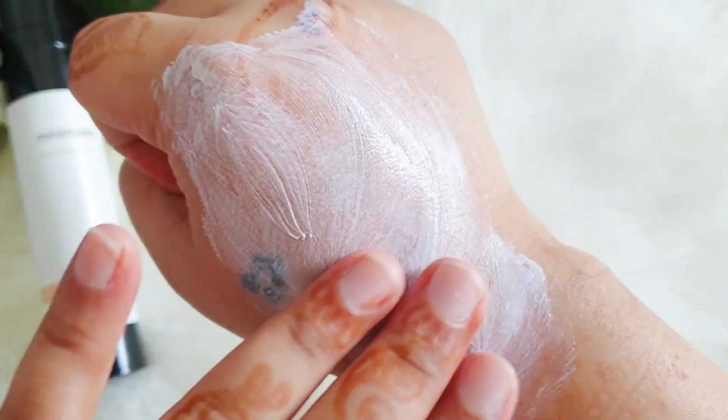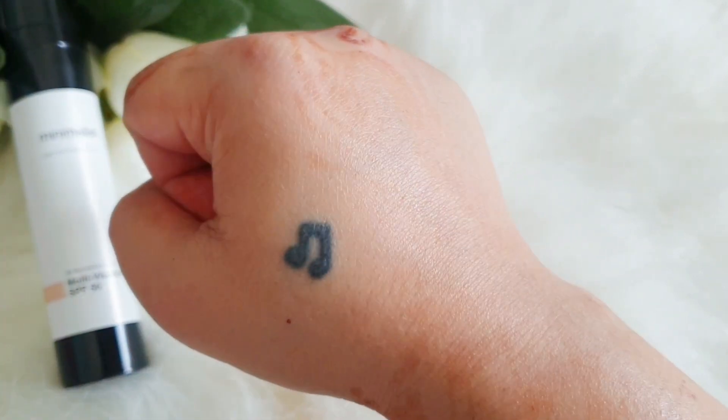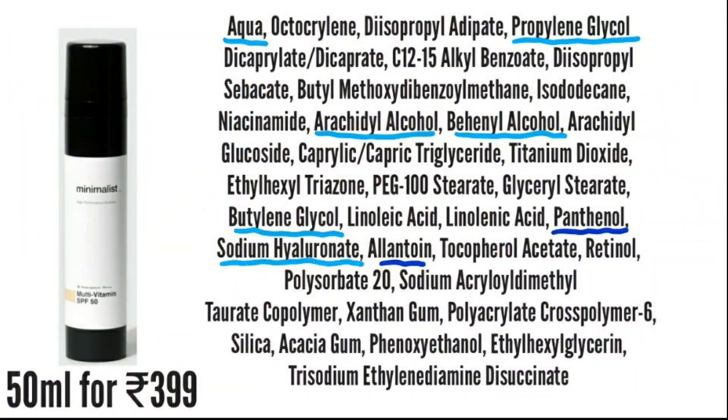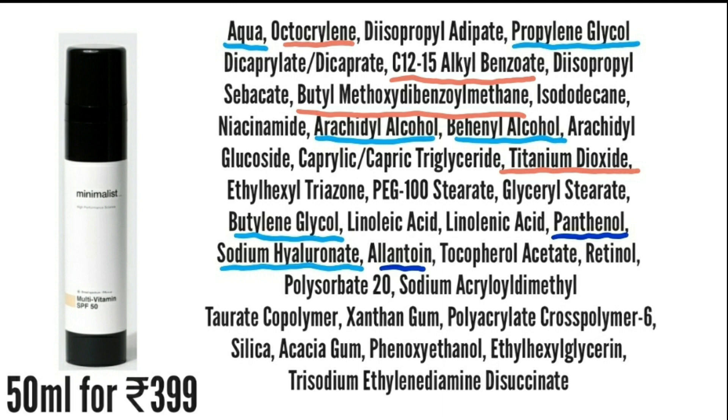This is a multi-vitamin sunscreen and they've added vitamins like vitamin A, B, and E. It has a lot of humectants including some glycols, good alcohols, and sodium hyaluronate. It also has soothing and calming ingredients like panthenol and allantoin, and some chemical and physical sunblock — titanium dioxide is there. For vitamins, we have niacinamide which is vitamin B3, retinol which is vitamin A, and tocopherol acetate which is vitamin E. That's why they call it a multi-vitamin sunscreen.